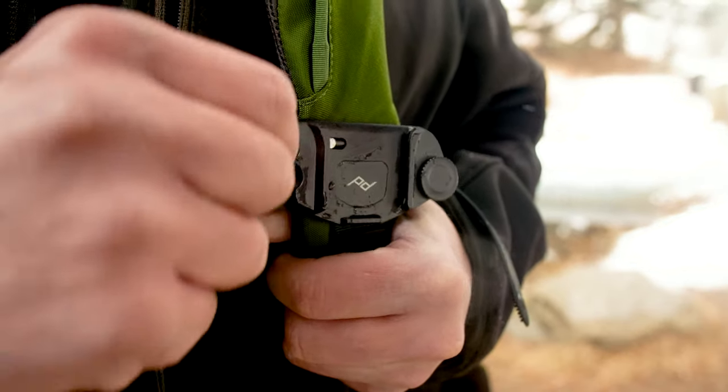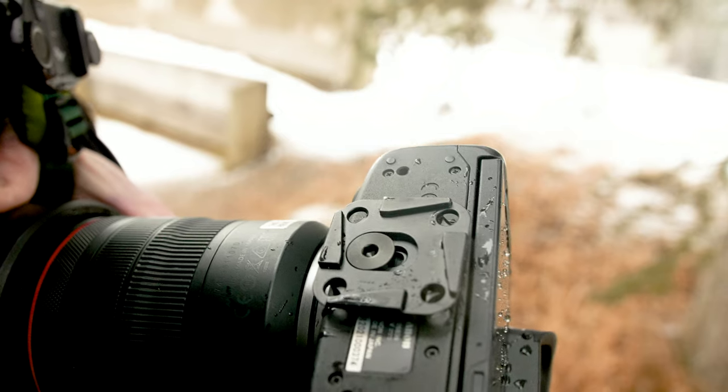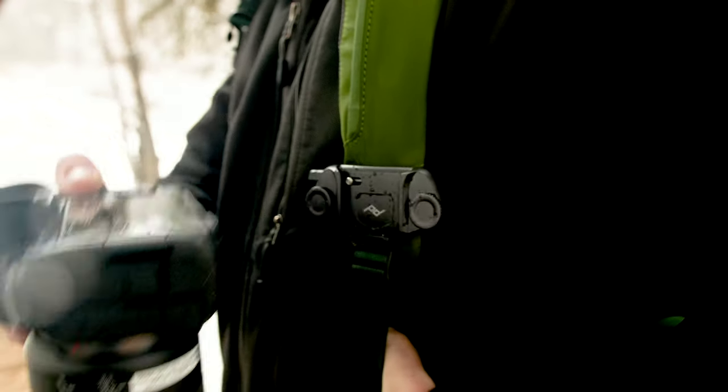It fits almost every backpack, comes with an extra set of screws, and even if you have a very thick backpack strap it'll accommodate that. The other thing I like is that the quick release clip on the bottom of it is ARCA Swiss compatible. You just need to be careful and make sure your camera is weather sealed, especially on a day like today, because it is exposed.